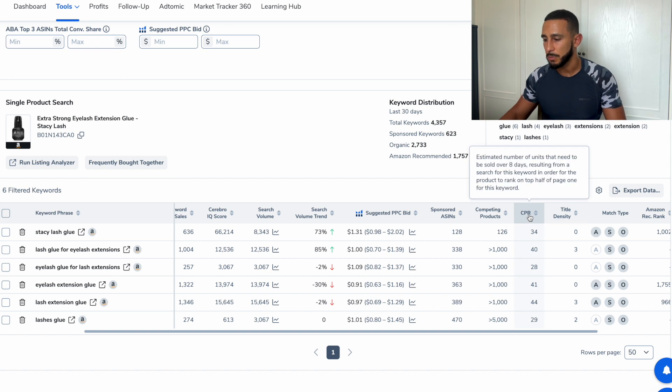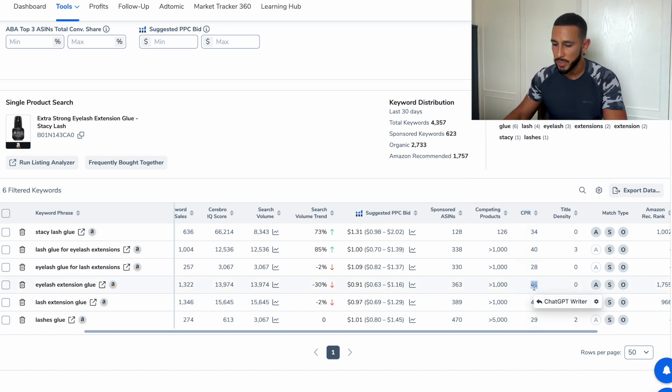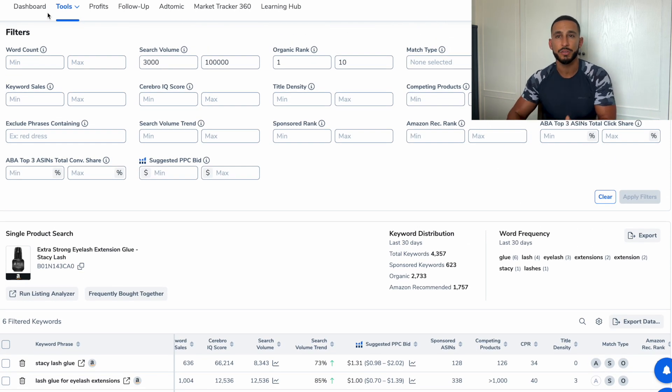Eyelash extension glue gets around 14,000 searches per day, which is absolutely insane. We want to look at the CPR — the CPR is the number of units you have to sell over eight days to get ranked on the first page of Amazon. When I sell products on Amazon, they're always on the first page — if they're not, it's really hard to grow. For eyelash extension glue, you need to sell 41 units a day to get ranked on the first page, meaning 41 sales every day for eight consecutive days.